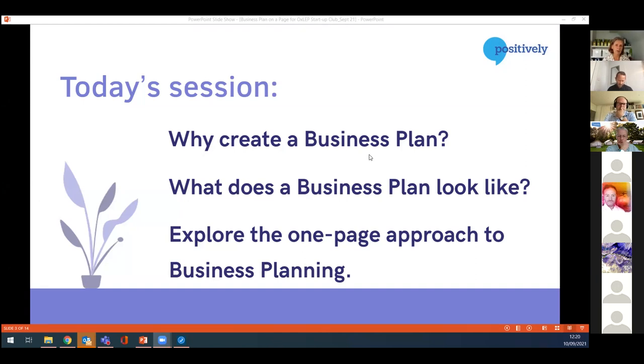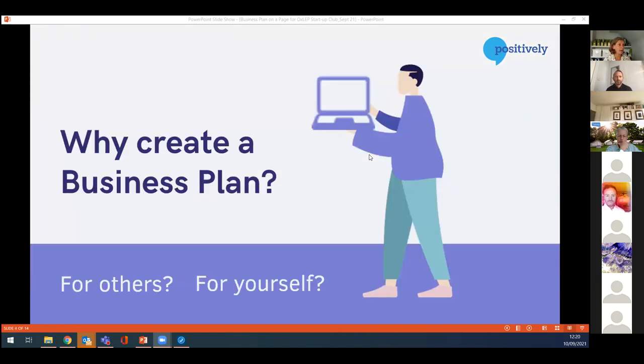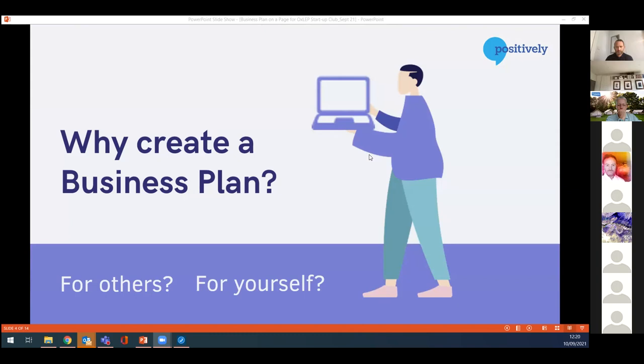So we'll talk about what a business plan could look like. And what I really want to focus on today is exploring the one-page approach to business planning, which is a really good way for a startup business to capture exactly what it is — the essence of your business and where you're going — and hopefully give you some tips you can take away to help with your planning.